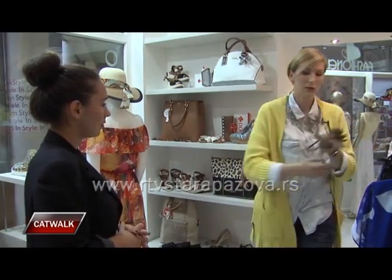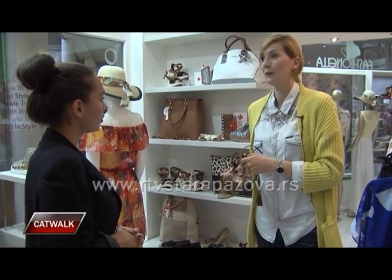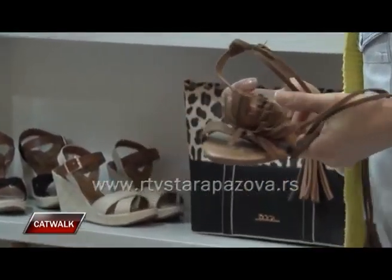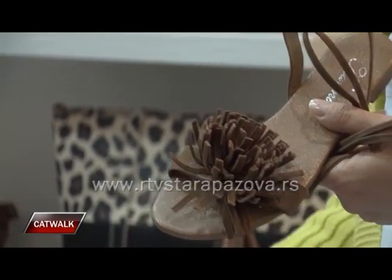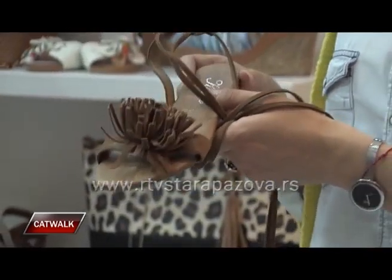Što se tiče samog pertljenja, čisto bih volela da pomognem devojkama kako ih pertleti i dokle ih pertleti. To verovatno zavisi od nogu. Ne samo toliko od dužine noge, koliko od same kombinacije koje devojka nosi.